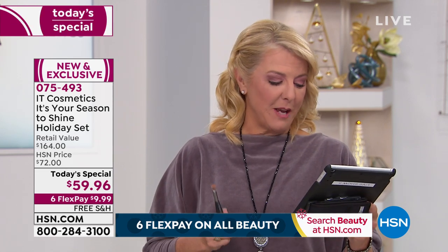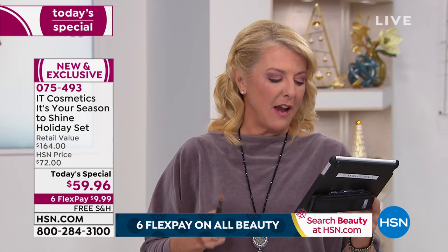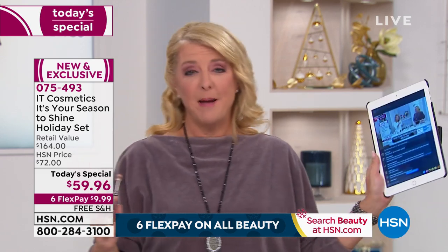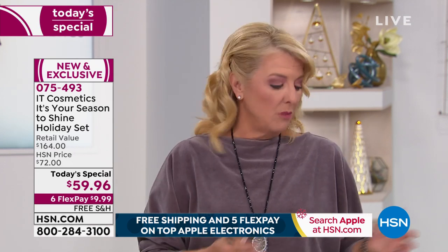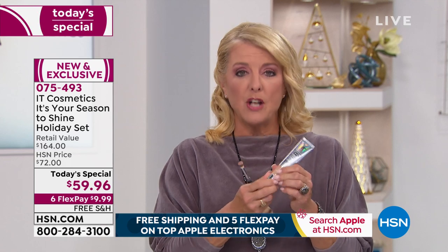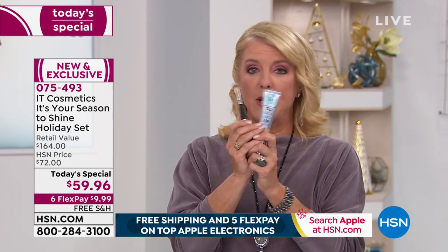Here's a comment from Abby on Facebook Live: 'The CC cream goes on smoothly, feels light on your face, very natural look — a must-have!' in all caps with 20 exclamation points. When you get it at home like Abby, you experience the difference. The CC cream and brush alone — numbers one and two bestsellers in the IT line — are an $88 value just for those two pieces.